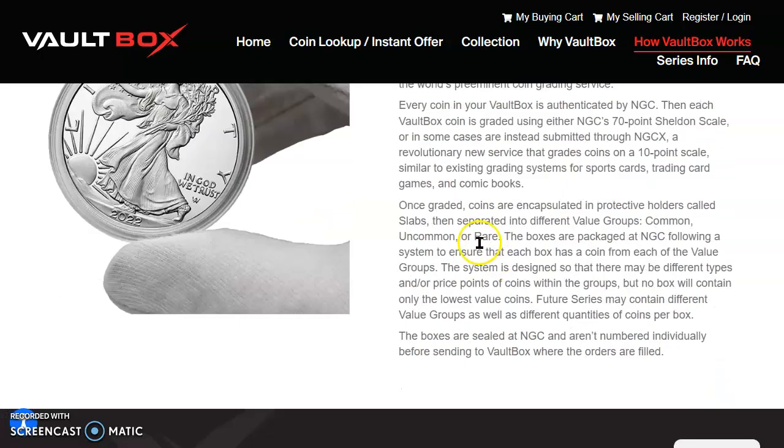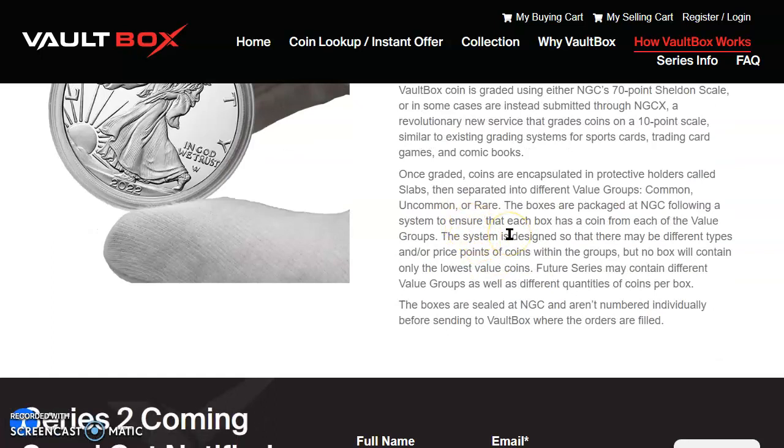Once graded, coins are encapsulated in protective holders called slabs, then separated into different value groups: common, uncommon, and/or rare. The boxes are then packaged at NGC following a system to ensure that each box has a coin from each of the value groups. The system is designed so there may be different types and price points of coins within these groups, but no box will contain only the lowest value coins. Future series may contain different value groups as well as different quantities of coins per box. The boxes are sealed at NGC and aren't numbered individually before sending to Vault Box where orders are fulfilled.